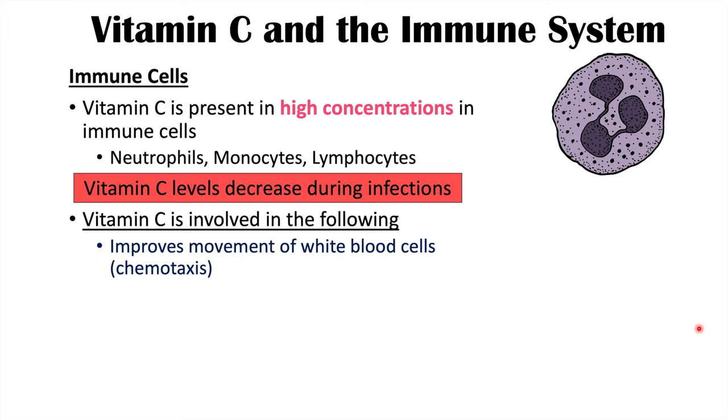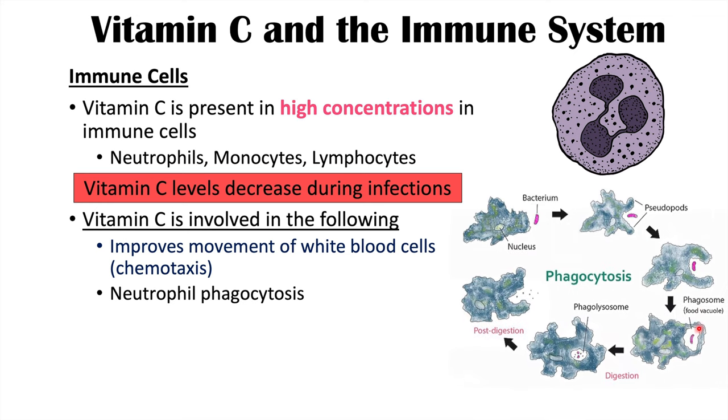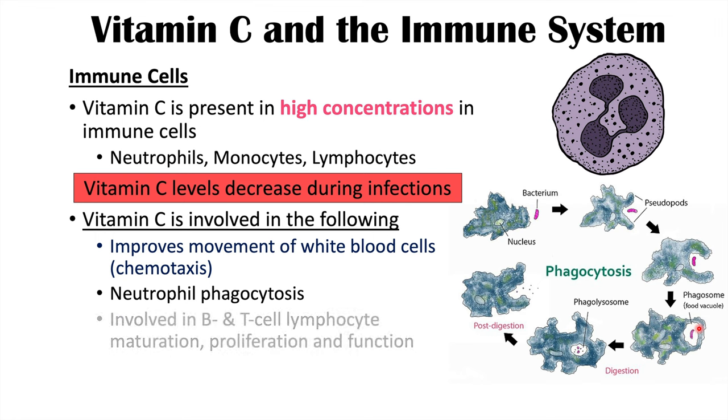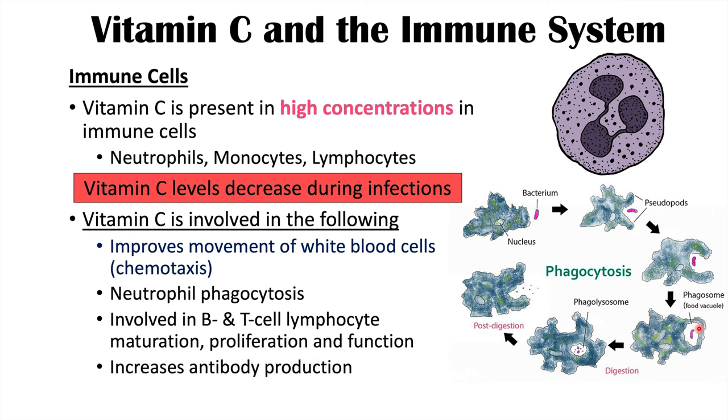Vitamin C is involved in improving the movement of white blood cells — chemotaxis — the process where immune cells like neutrophils sense immune chemicals like interleukins and follow them to the source of infection. Vitamin C is also important in neutrophil phagocytosis, where a neutrophil engulfs and destroys a pathogen like a bacterium. It is also involved in B and T cell lymphocyte maturation, proliferation, and function, and improves the production of antibodies.